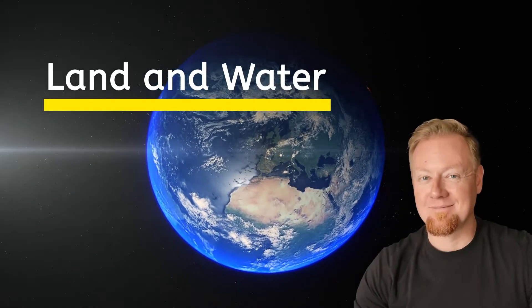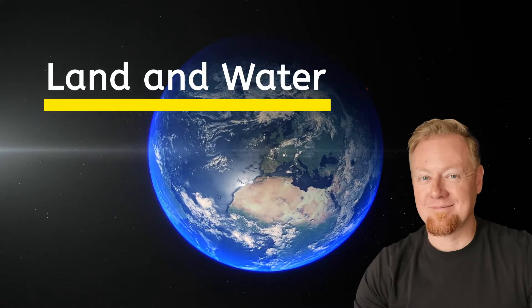Hey there Explorers, Brian here with you for another expedition around the globe.